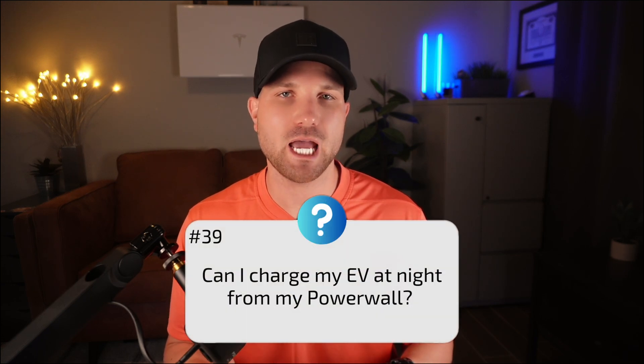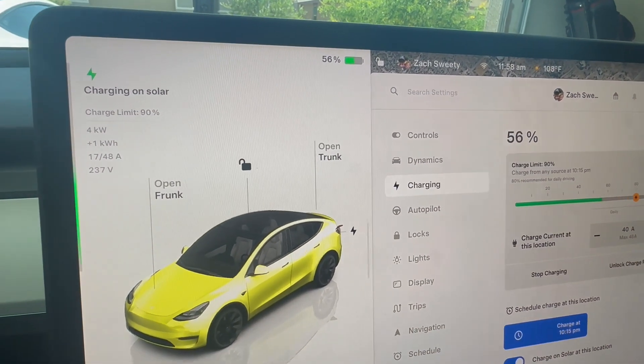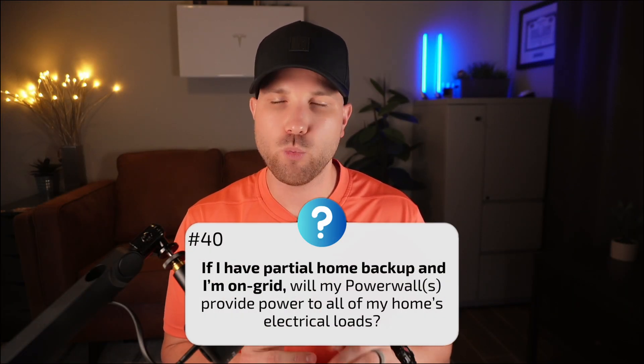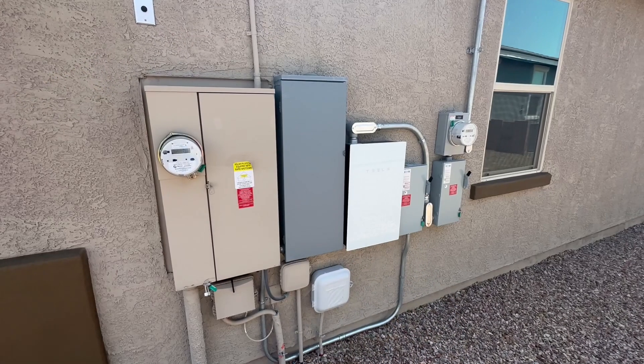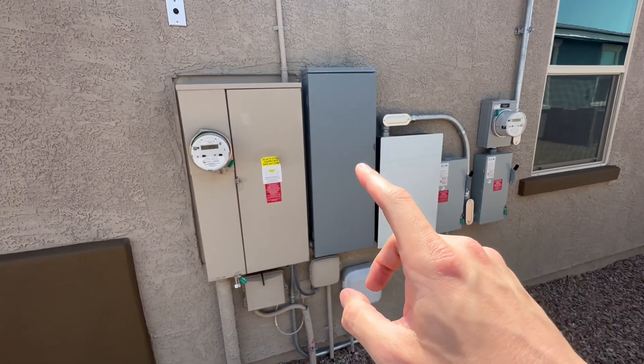Number thirty-nine: can I charge my EV at night directly from my Powerwall? You can, but the Powerwall is just a fraction of your EV's capacity. Your Powerwall would likely be fully discharged within an hour of charging, providing only about 15% state of charge to your vehicle. Energy is better used during on-peak or general home use. Charging direct from solar or the utility is usually recommended. Number forty: if I have partial home backup and I'm on-grid, will my Powerwall provide energy to all my home's loads? Yes — even with partial home backup, the Powerwall provides energy to all loads. Only in a grid-down scenario will partial backup come into play.